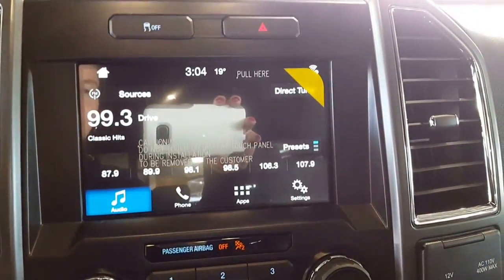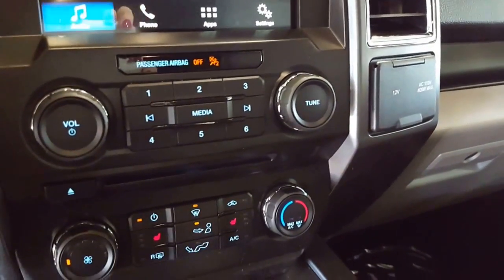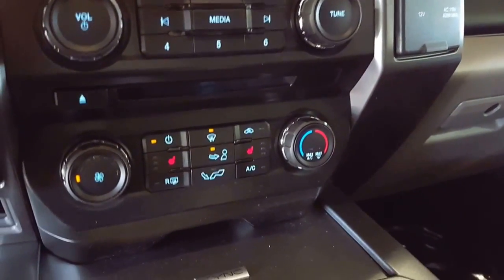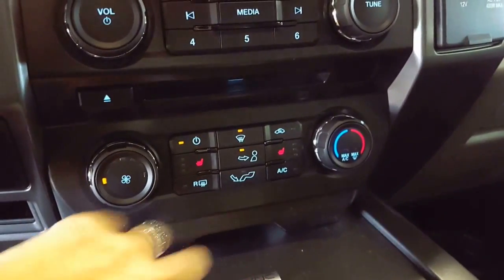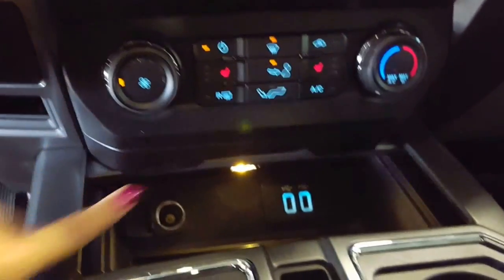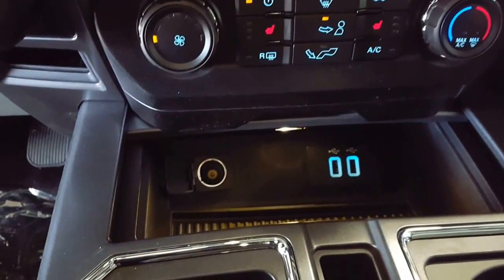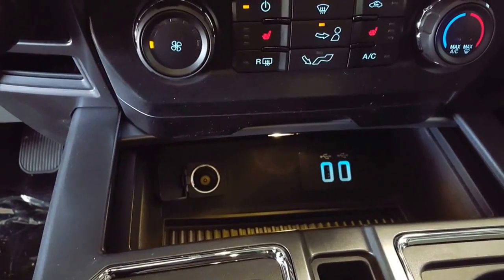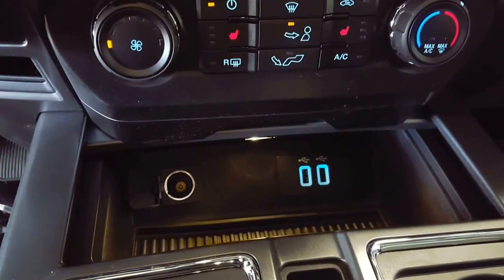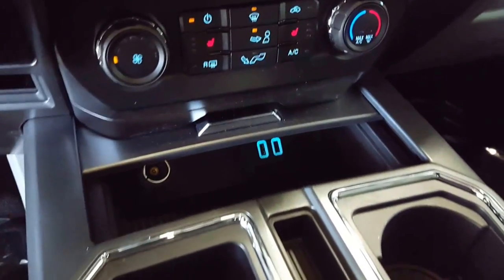Cruise or traction control up there on the top. Stereo controls, climate control, heated seats for both driver and passenger. In here you have a nice little lighted cubbyhole with a cover — everything's going to stay nice and secure in there. You've got your 12-volt plug as well as a couple of USB ports to keep everything charged up and safely tucked away.